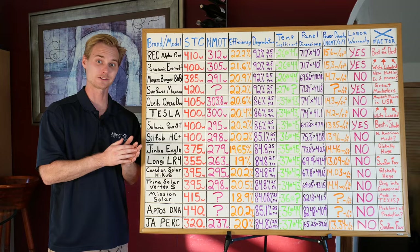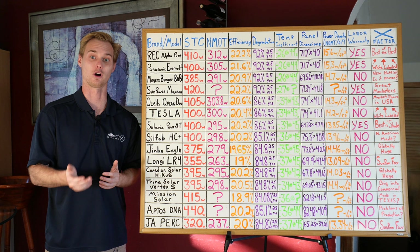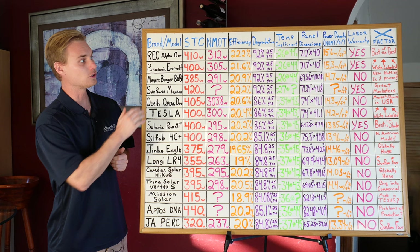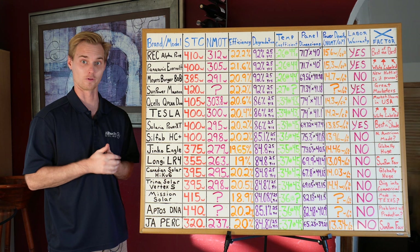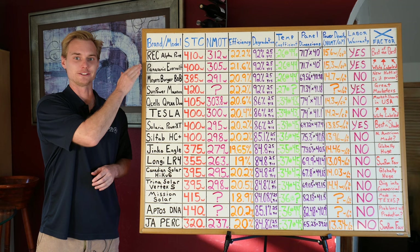Enphase is coming out with the new IQ8X. The labor warranty category is reserved only for top-of-the-line panels combined with a contractor on some sort of preferred contractor list. REC, SunPower, and Panasonic are a couple to note, and I also have some X-factors about each manufacturer which I'll go over as I talk about each brand in more detail.